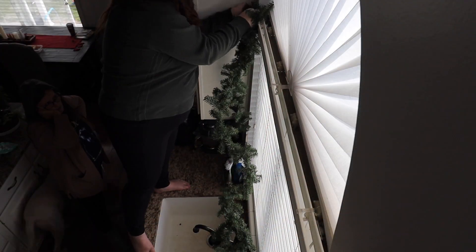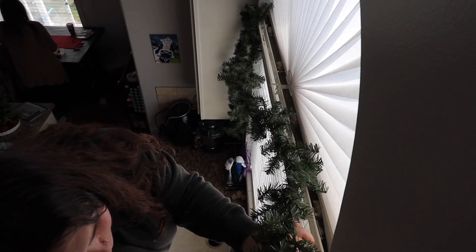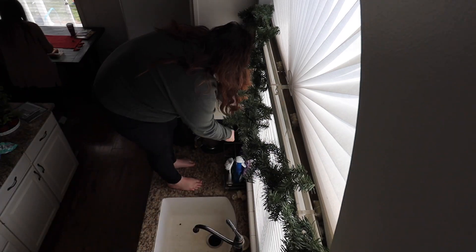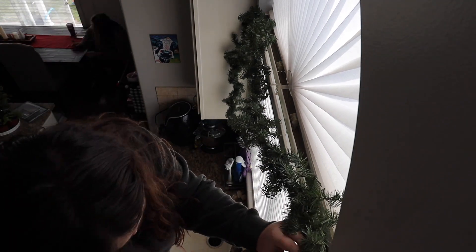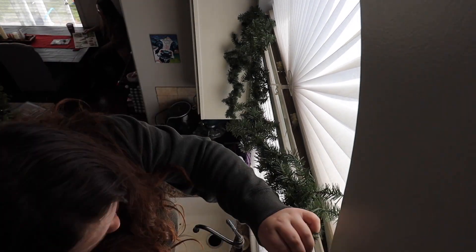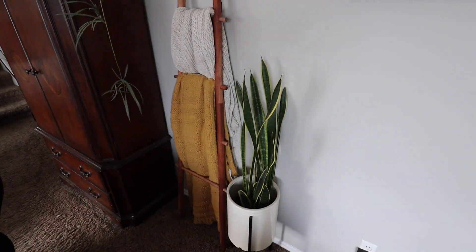To finish off the kitchen before I head downstairs into our family room, I did want to hang this garland above our window above the sink. We do have another window in our kitchen, but I did want to just leave that one bare. So I just hung up the garland on this window, and I think it turned out so cute. It really touched up the kitchen.